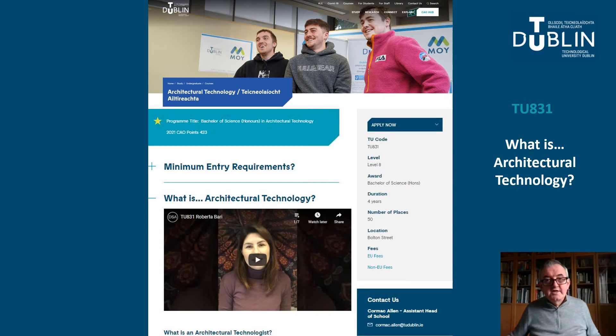Under What is Architectural Technology, we have uploaded a series of very short student videos on our School of Architecture YouTube account. These have been gathered together as playlists so you can view these in sequence. We will change and update these as we go along. The video by final-year student Jamie Leonard is particularly informative about the nature of the programme and is well worth a look.